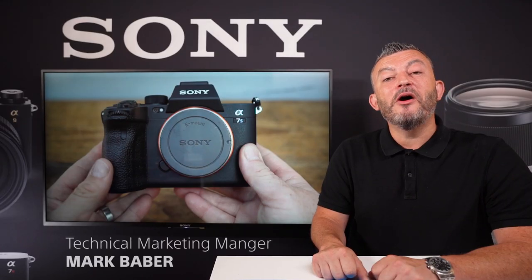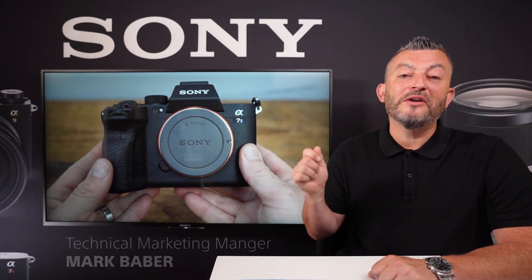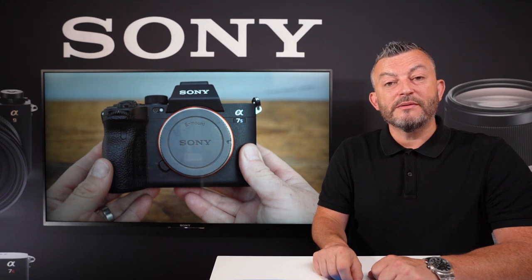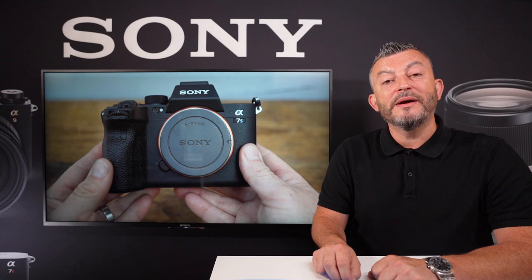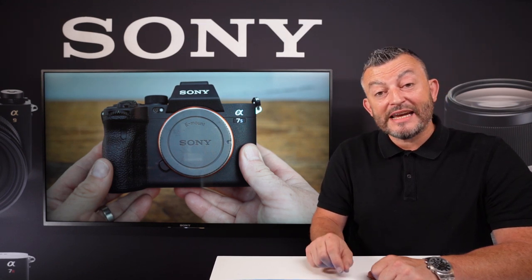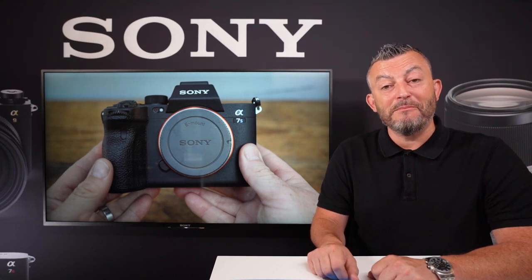Hi, I'm Mark Baber and I'm the technical marketing manager here in the UK and Ireland for Sony's photo channel. We've managed to get hold of the A7S Mark III a couple of weeks ago. It was an early prototype so we had limited time with it, but we've learned more about the menu system, the ergonomics and about the concept of the camera as well. So let's have a look at the camera in more detail and let's see how the A7S Mark III can perform.